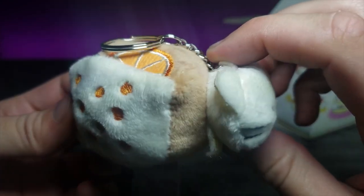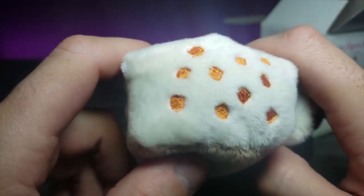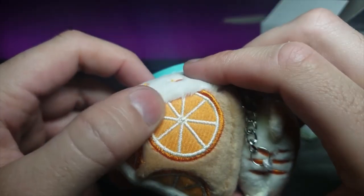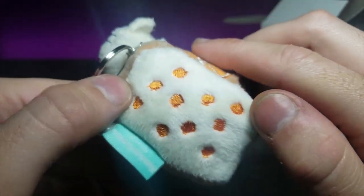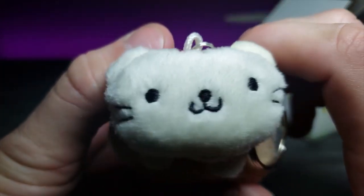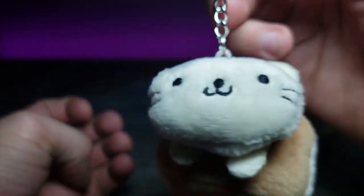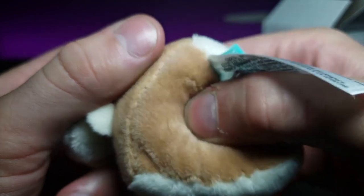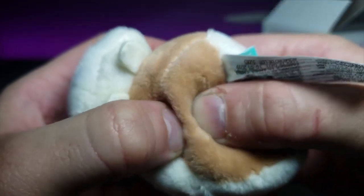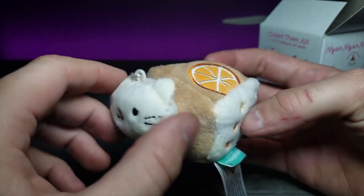Look how cute he is — super soft material. We have some stitching on the side to make it look like little decorations, and the top has some patch-style orange slices. The cat's face is super cute. I'm really excited to give it to my fiancée because I think she'll enjoy hanging it in the car or attaching it to her keychain. It's also very squishy and feels like it has a little bit of weighted beans at the bottom.